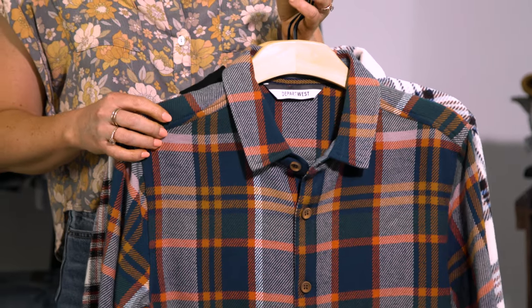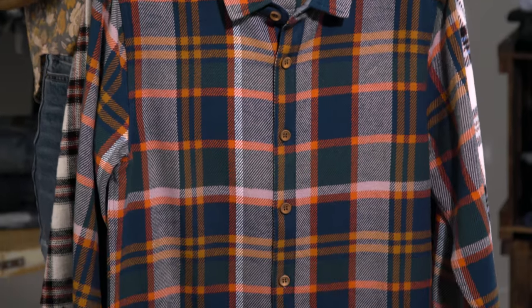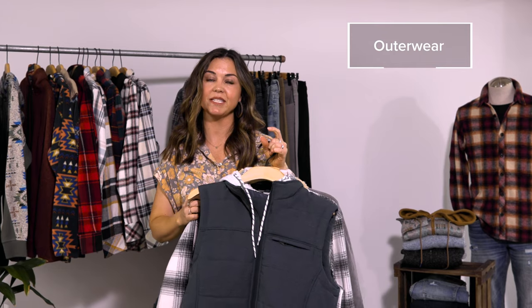Next up we have maybe one of my favorite categories — wovens. We offer a variety of different weights, everything from light to mid to heavy, and our final layering piece is our outerwear.